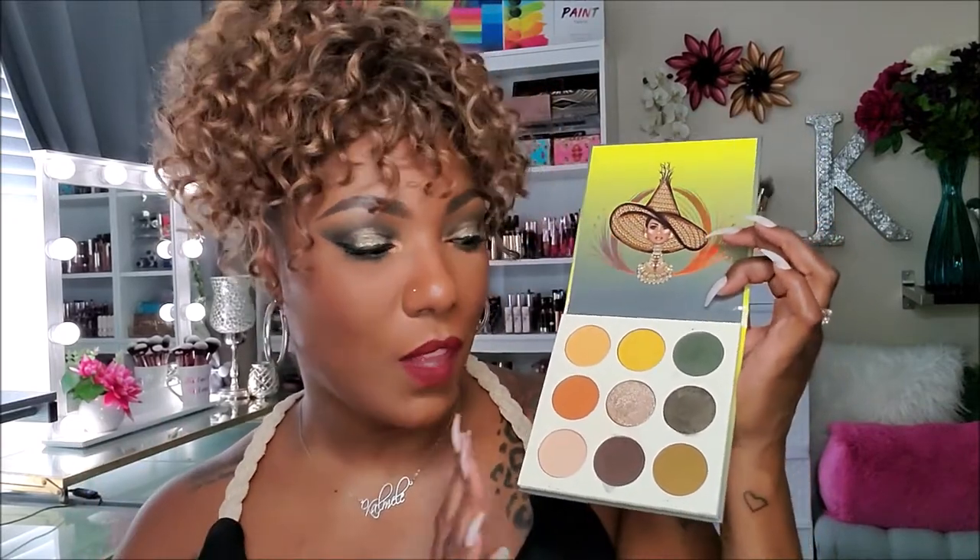It's a really nice green-toned smoky fall look. I really don't have much to say about this palette because in my opinion, Juvia's Place's shadows have always been amazing — nicely pigmented, easy to work with. But it seems like they're getting better. Maybe I'm just getting better at learning how to use different shadows, but I have no complaints.